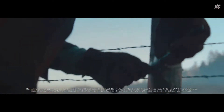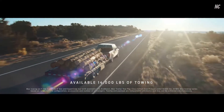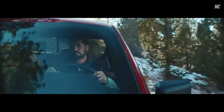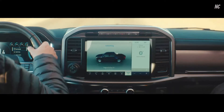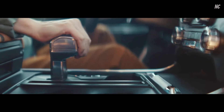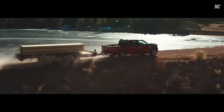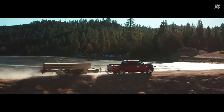a strong steel frame. We delivered on towing, payload, and off-road capability like you'd expect. But we also made it smart, starting with an available hybrid engine. The hybrid powertrain gives you 430 horsepower and 570 foot-pounds of torque.